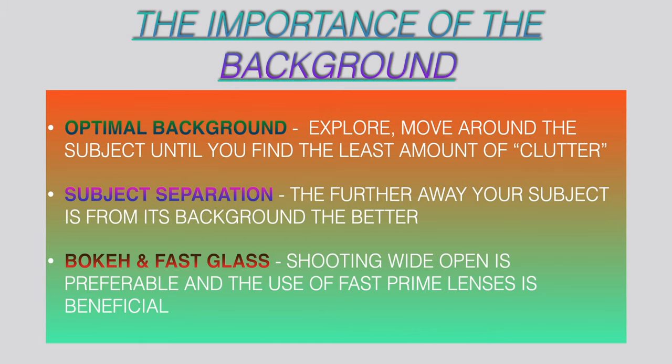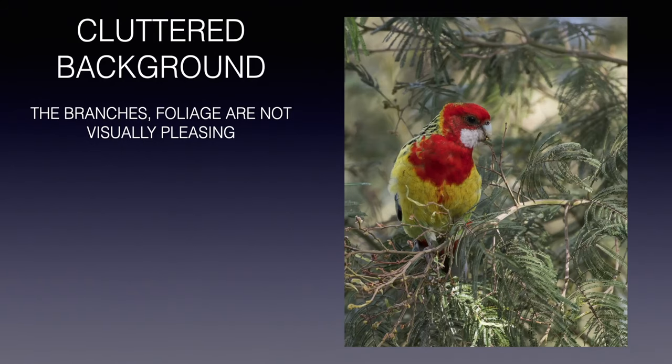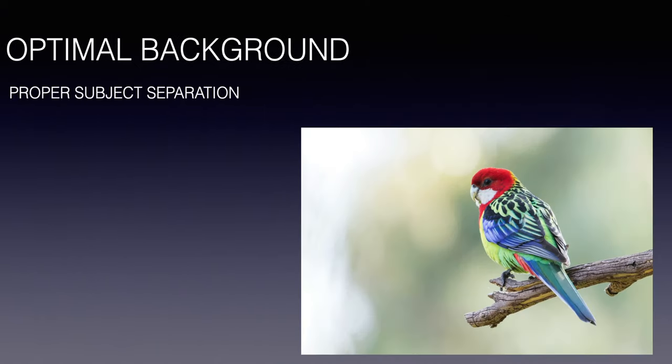This next tip is about the importance of the background. Try to move around your subjects and find a decent background that will allow you to separate your subject from it — ideally keeping the background as far away from your subject as possible, because it creates more separation. In most cases this results in much stronger frames overall. Faster glass definitely helps as well, because if you shoot wide open the bokeh is going to be much more beautiful. Here is an example of a cluttered background — the branches and foliage surrounding this eastern rosella as it was foraging looks distracting, whereas a shot with well-defined subject separation looks much stronger overall.